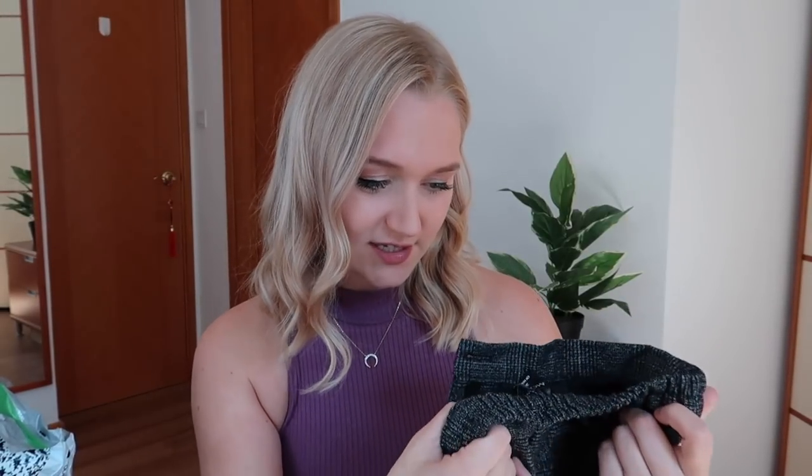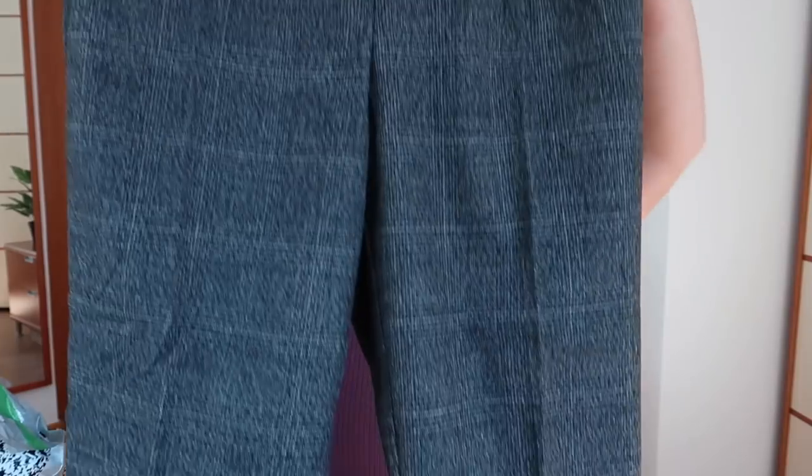I really wanted to order some smarter trousers that I could pair up with the teacher tops that I already have in my wardrobe, so I think I've ordered a couple of pairs of trousers in this haul. I really like the colour and the feel of the material. It feels like quite good quality but I think these are quite cheap. I really like the look of them and I'm going to have a little try on.